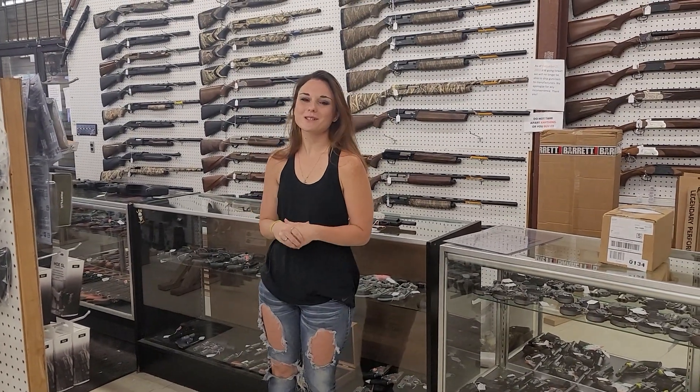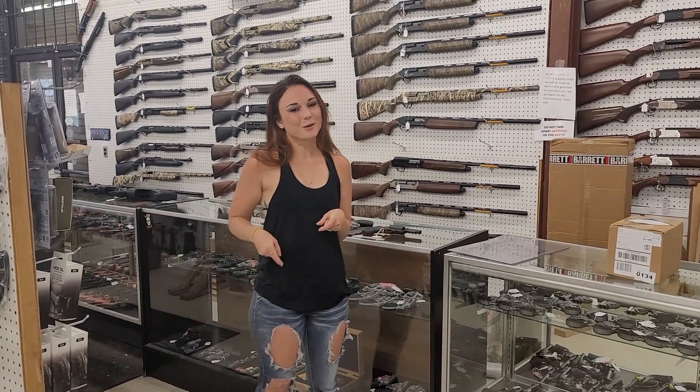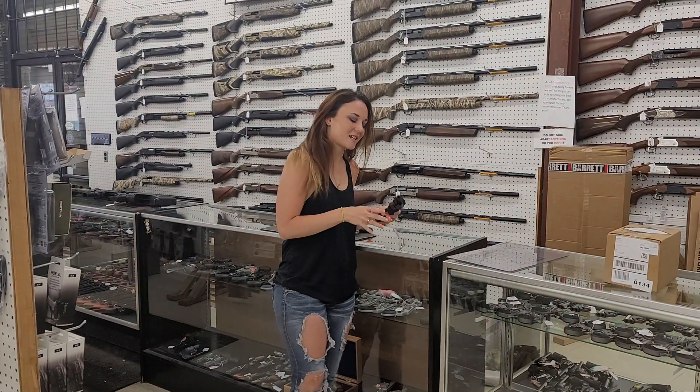Hey y'all, it's Amber from Exile. Happy Tuesday, everybody. I'm going to do a quick walkthrough to show you how much stuff is actually in the shop.